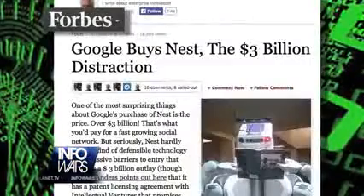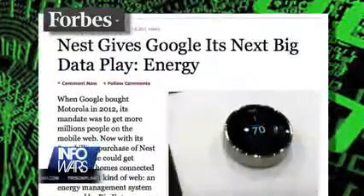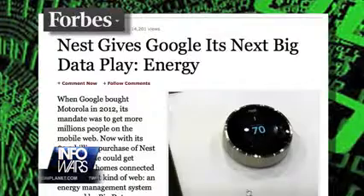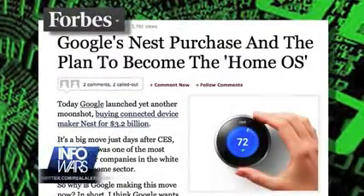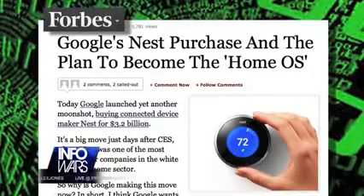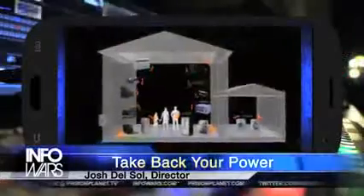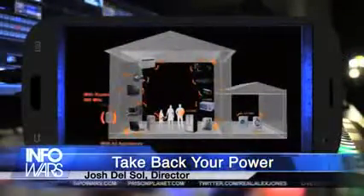Google recently purchased smart thermostat maker Nest for more than $3 billion. Nest takes over the heating and cooling system of a person's home to direct energy consumption. Now the thermostats will be enhanced by Google to connect with the web. Google has made no secret about literally wanting to control your home, so now they're just making sure all of your appliances are equipped with this surveillance technology when they're ready to launch.